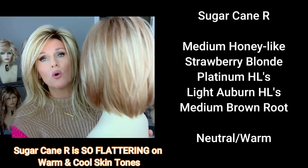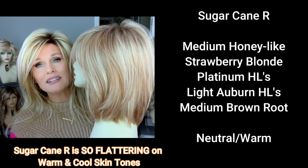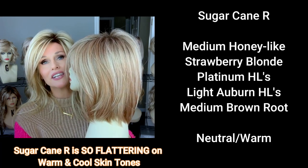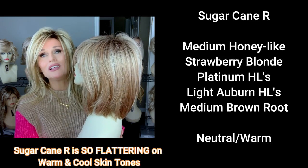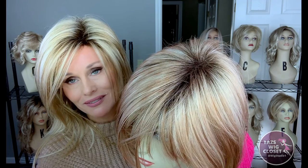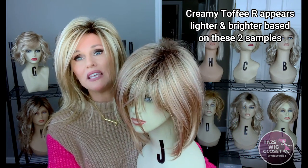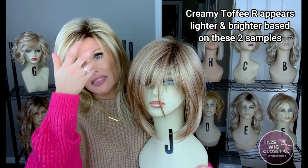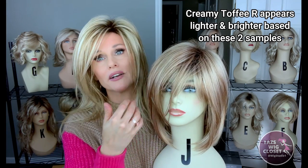Because this is more of a warm shade mixed in with lots of platinum highlighting that kind of neutralizes it, I'm also going to call this a neutral, leaning warm. This one also has a medium brown root and the rooting is done very well. In terms of being light and bright, I think Creamy Toffee R is probably going to be a little bit lighter and brighter.